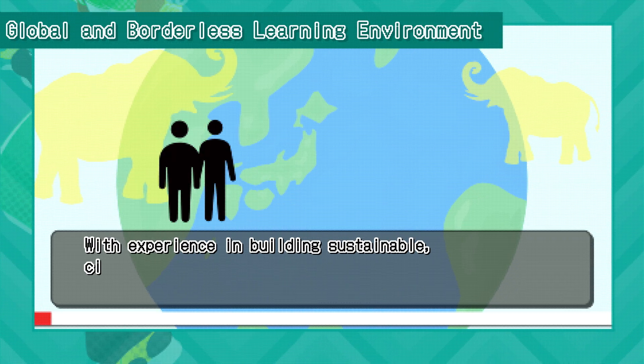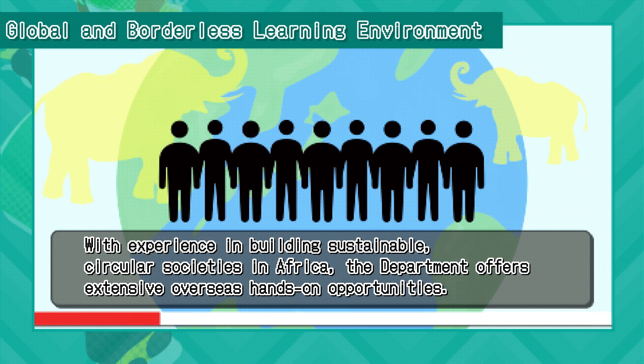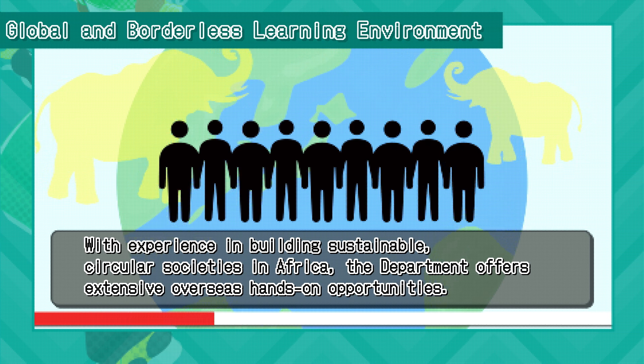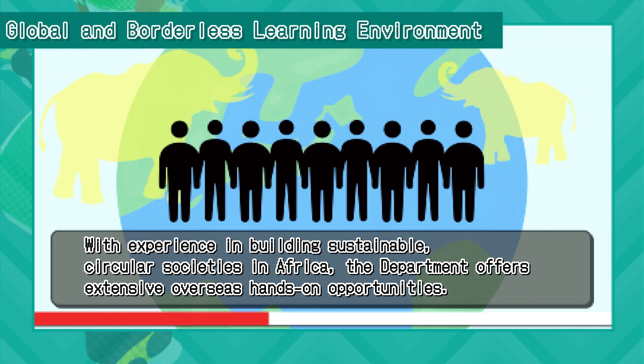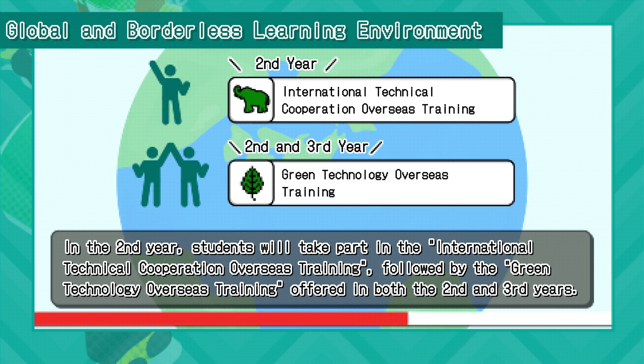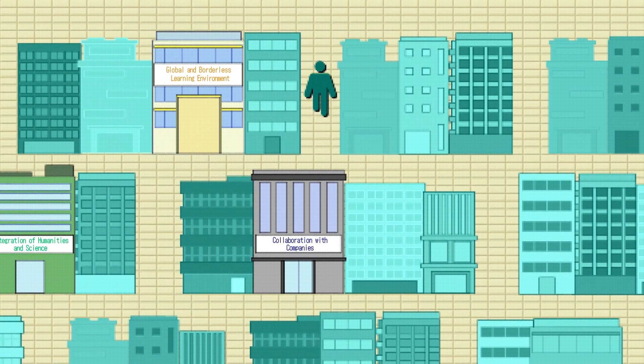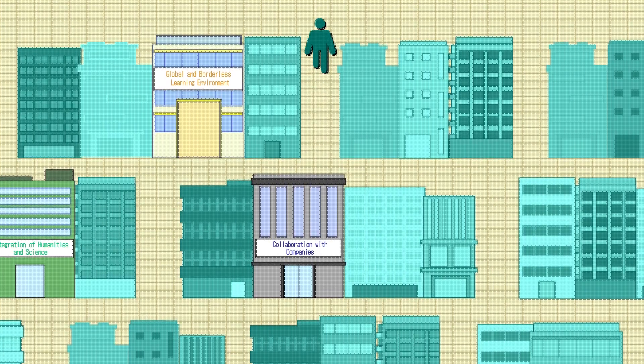With experience in building sustainable circular societies in Africa, the department offers extensive overseas hands-on opportunities. In the second year, students will take part in the international technical cooperation overseas training, followed by the green technology overseas training offered in both the second and third years. These three pillars support students throughout all four years of the curriculum.